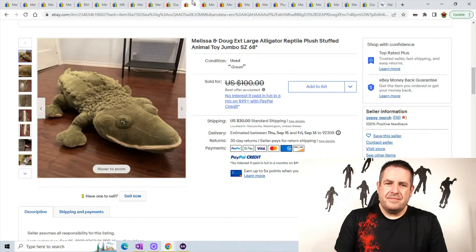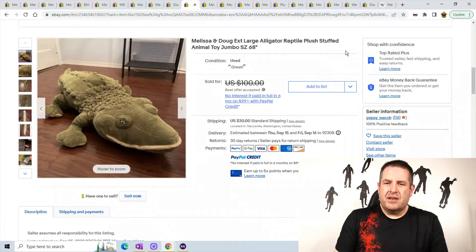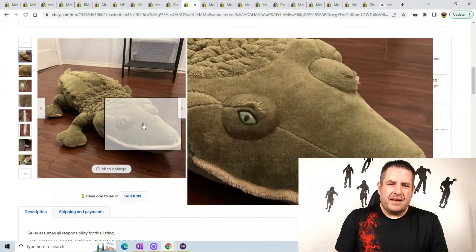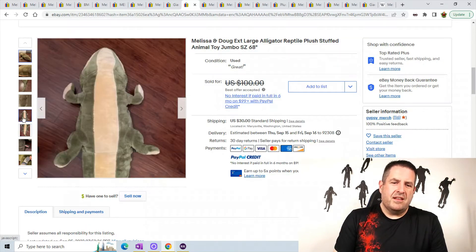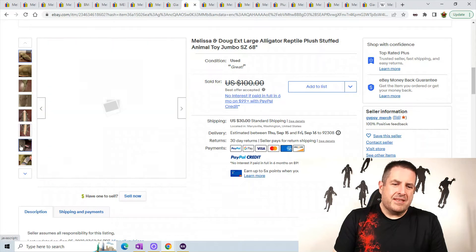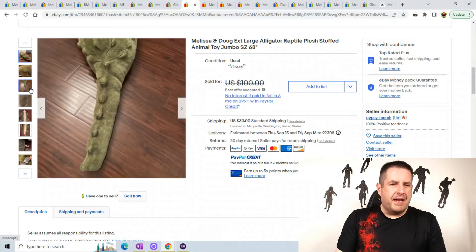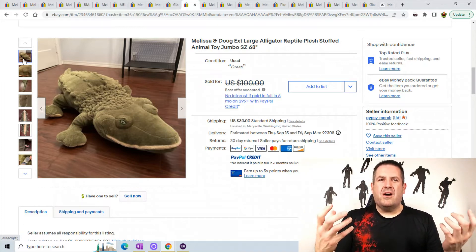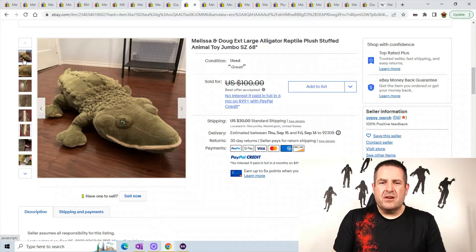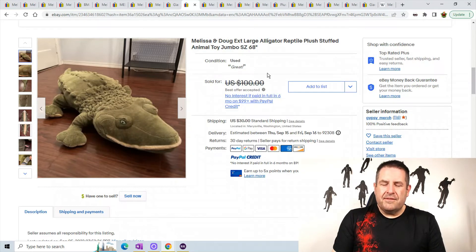This is an extra large alligator crocodile — I always put both in the title when you're dealing with alligator or crocodile because people don't know the difference, and truthfully I don't really know the difference either. You can see he's pretty long — this one should be easy to ship; I would just roll it up and stuff it in a bag. A lot of Melissa and Doug toys do have some wood or very hard wire in them so they're hard to ship, but this guy looks pretty easy. Anyways, he sold for a best offer of $100 plus $30 shipping.